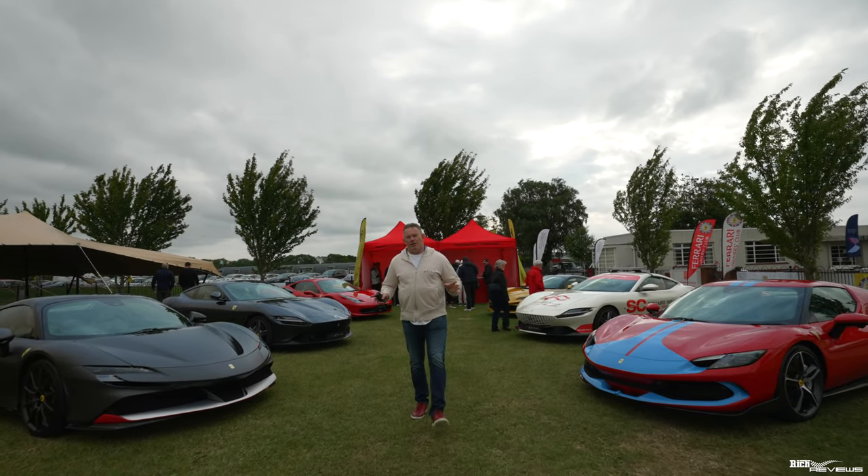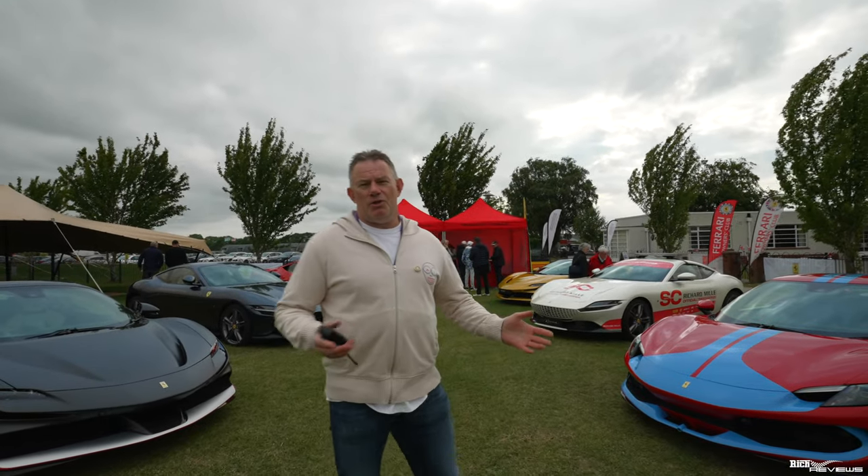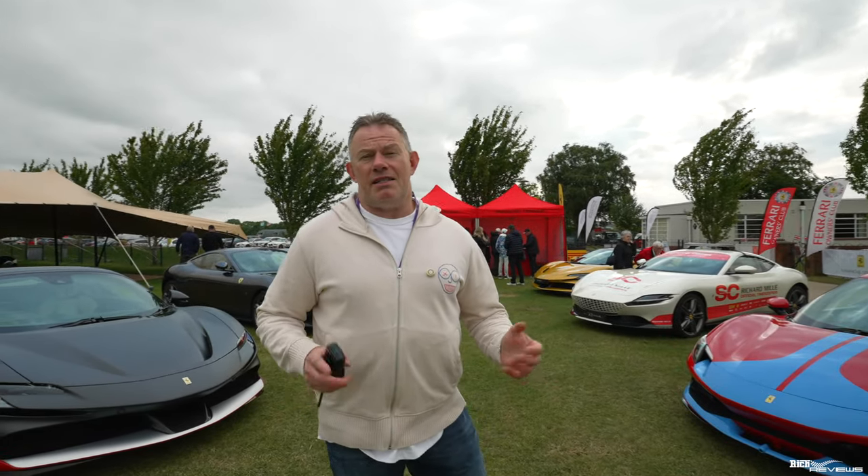Hi everybody. Welcome back to the channel, welcome back to Rich Reviews. Today you join us at the Ferrari Owners Day at Seaworld Aerodrome.